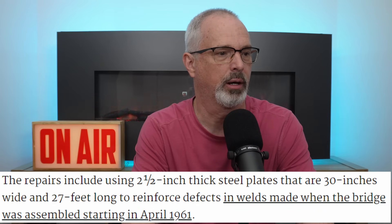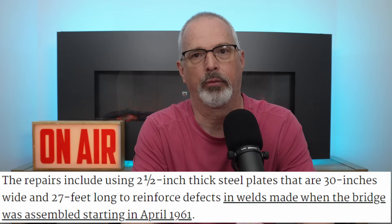Keywood has procured 80 tons of steel for this repair. It's going to be two-and-a-half-inch thick steel plates that are 30 inches wide and 27 feet long, and if they're following AASHTO, typically these plates will be bolted into position across the repair zone.